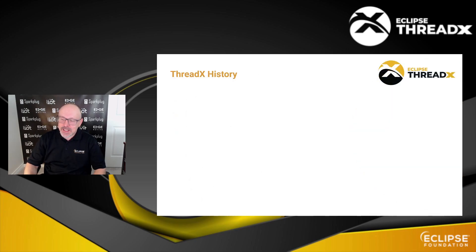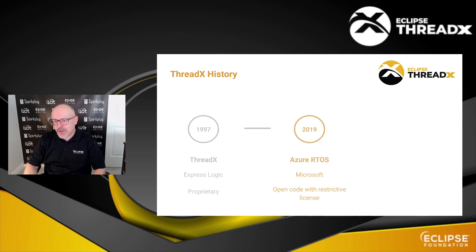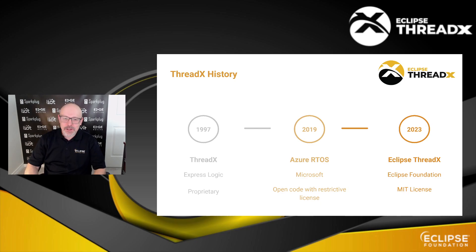ThreadX is deployed in tons of devices. The reason why you never heard about it is that it simply became an Eclipse project last year. Initially, ThreadX was a commercial product from ExpressLogic, which was acquired by Microsoft in 2019. They tried to build a business around it for a number of years until they decided in 2023 to contribute it to the Eclipse Foundation. Now ThreadX is known as Eclipse ThreadX, available on GitHub under the MIT license — still fairly new in terms of Eclipse projects, which is maybe why you didn't hear about it until now.